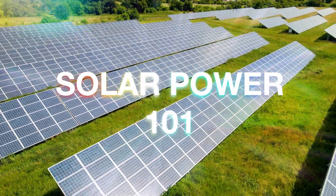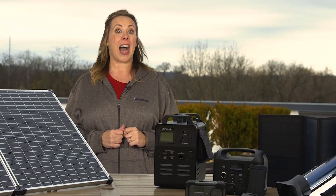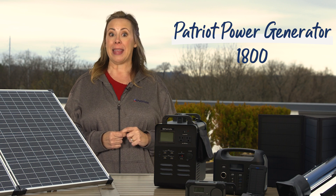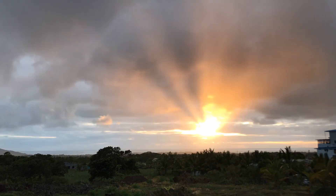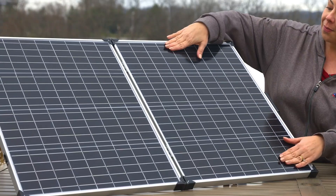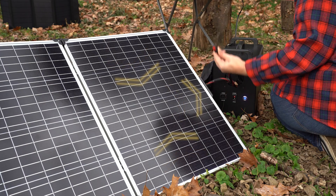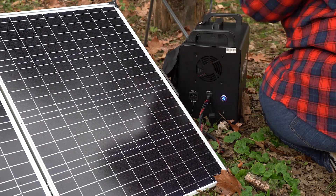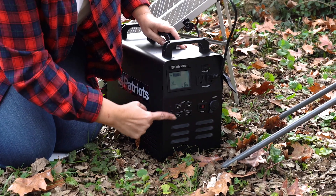Solar Power 101. For demonstration purposes, I'm going to be using our Patriot Power Generator 1800 to explain the basics of solar energy. When the Sun's rays travel down to Earth, they're absorbed by a solar panel like this one here. Then those same rays are converted to electricity, which is stored in the generator's battery for easily accessible and usable power for you.